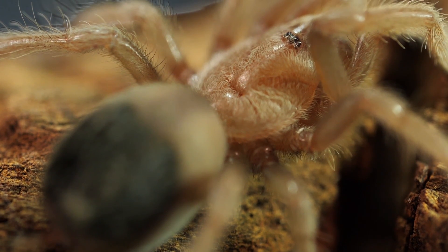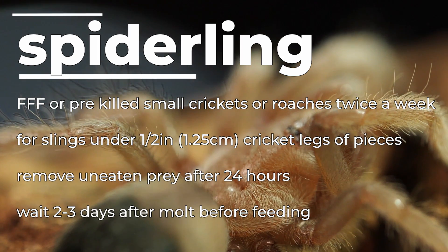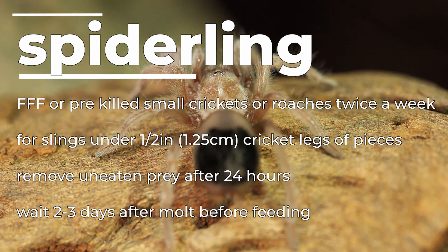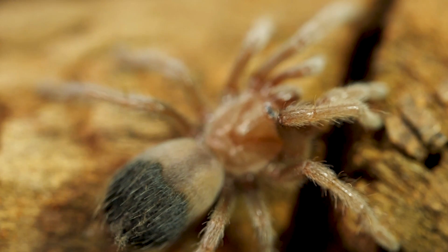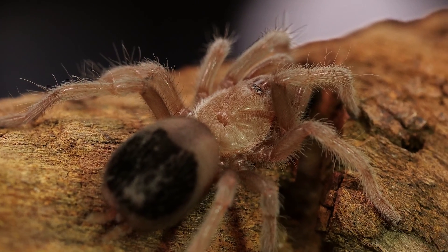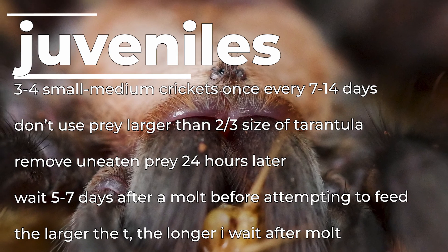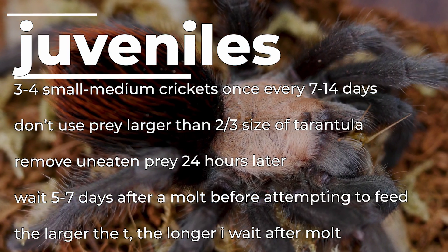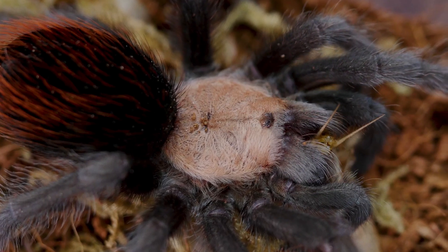For feeding, I give the smallest spiderlings flightless fruit flies, flower beetles, or pre-killed nymph roaches and small crickets — nothing larger than the tarantula itself. If nothing small enough is available, I'll pre-kill the smallest cricket I have, use cricket legs, or cut a medium cricket in half. I always remove uneaten prey 24 hours later to prevent mold or mites. I feed juveniles three or four small-to-medium crickets every week or two depending on abdomen size, crushing the head of anything larger than two-thirds the tarantula's size. This species can go weeks without eating, so I remove prey after 24 hours and try again in a week or two.